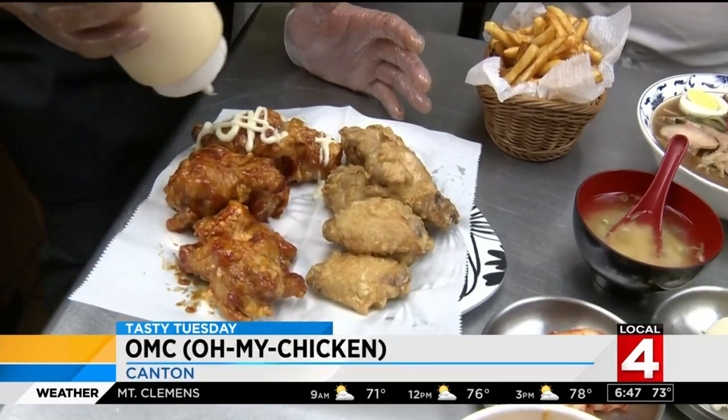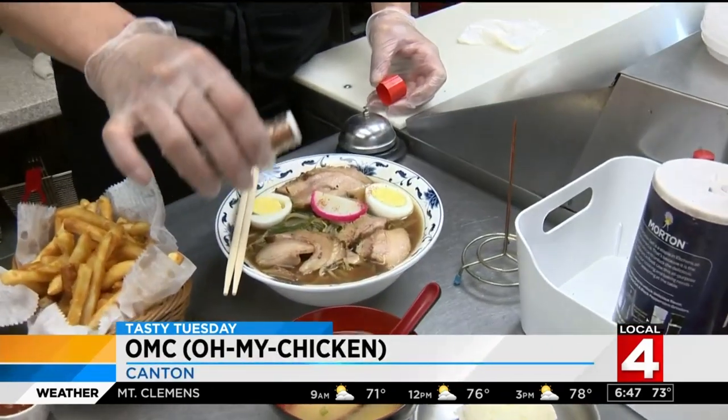So try OMC, a great new spot, IMO. TBH, it could be the GOAT. Oh my creative, oh my craving — Canton is where you'll find OMC. Oh My Chicken.